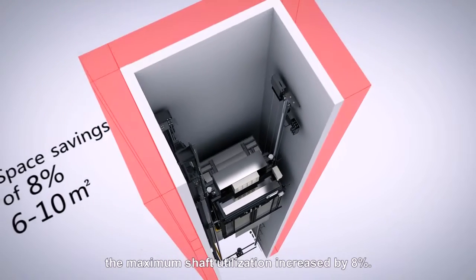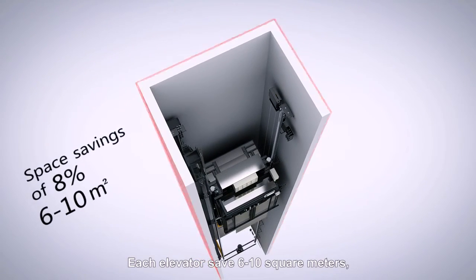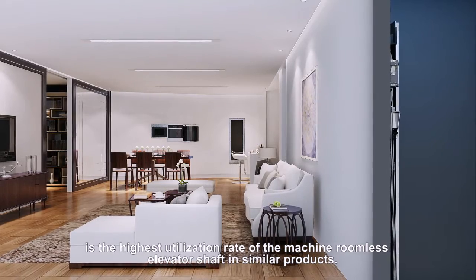The maximum shaft utilization increased by 8%. Each elevator saves 6 to 10 square meters, making it the highest utilization rate of the machine roomless elevator shaft in similar products.